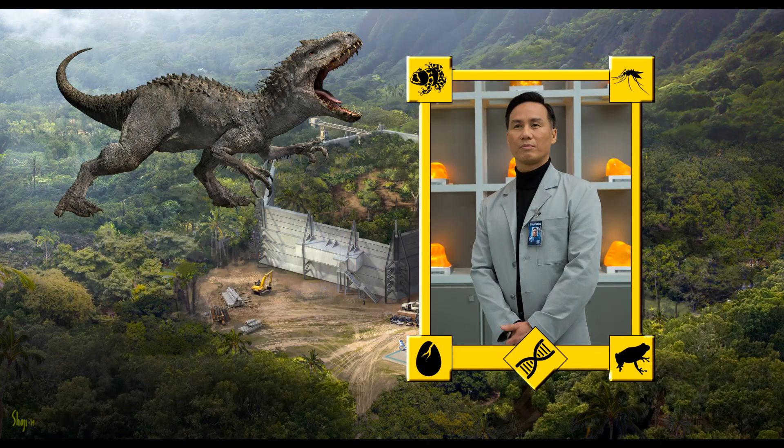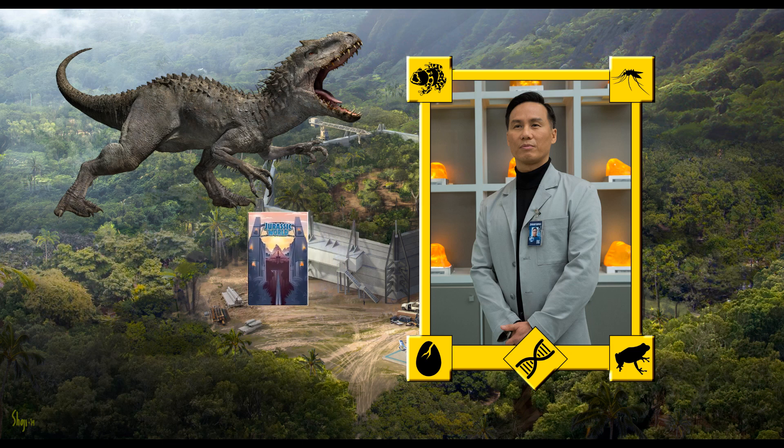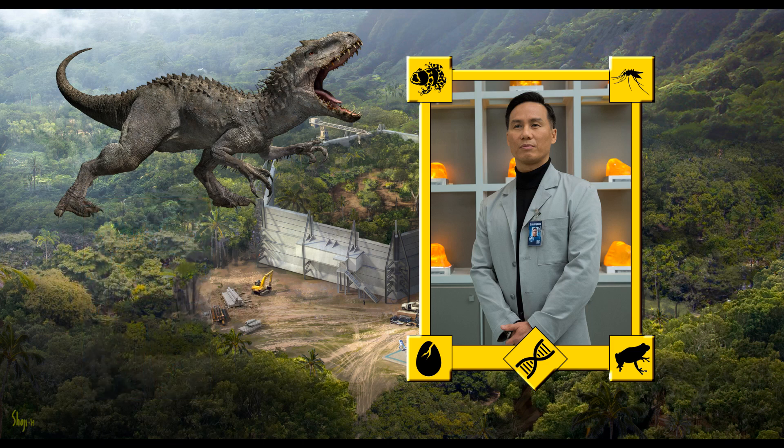The Indominus Rex is a genetic hybrid dinosaur created by scientists at Jurassic World, including Dr. Henry Wu, with the intent of creating a new, scarier dinosaur attraction. Progress started on hybridisation in 2008 when Simon Maserani, CEO of Maserani Global, sent a memo to Wu asking for the creation of a new, scarier dinosaur as an attraction for Jurassic World. Wu designed many prototype herbivorous species including the Stegaceratops that were ultimately never cloned. Instead, Wu settled for a carnivorous dinosaur that would have been more appealing to the guests. It included DNA of 11 prehistoric species as well as a handful of modern animals that helped it adapt to the environment on Isla Nublar, and its base genome was that of a Tyrannosaurus.